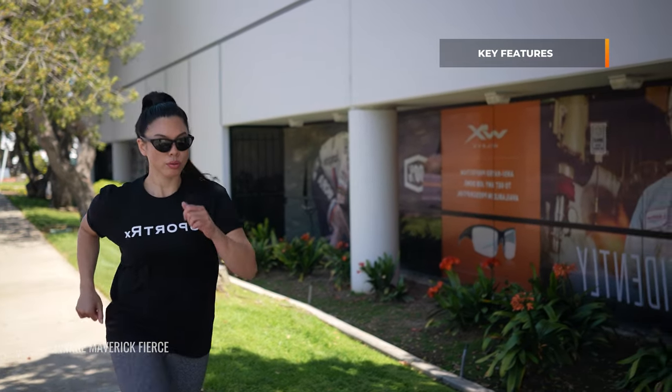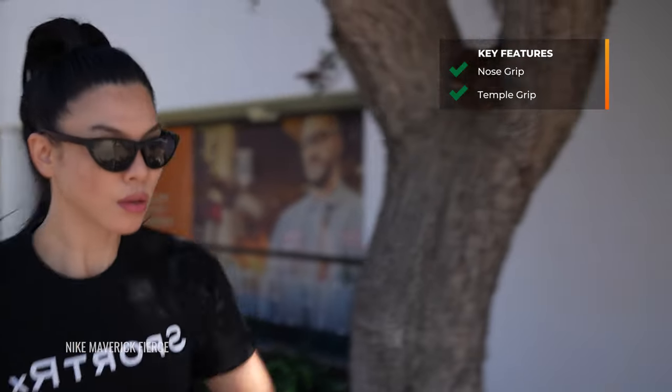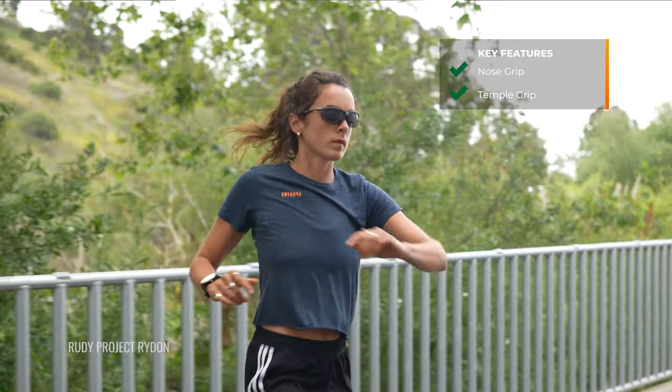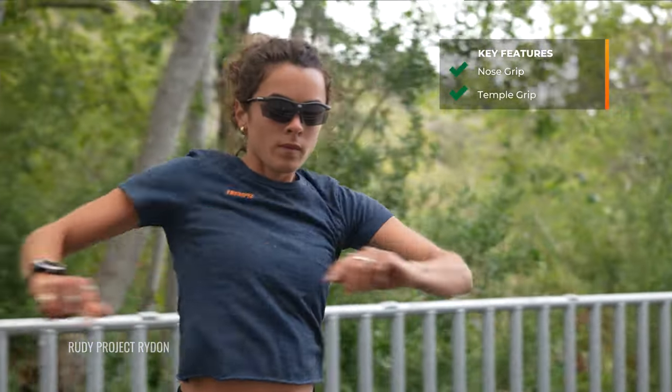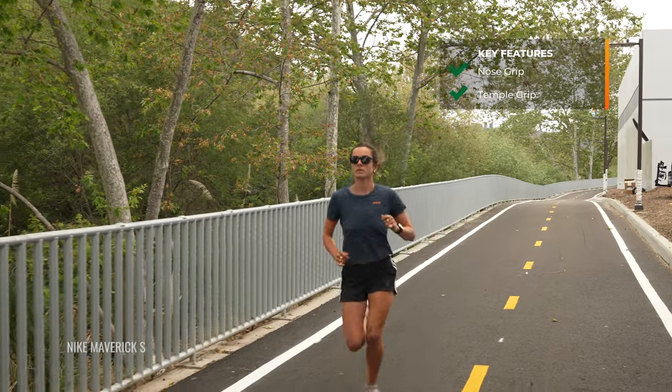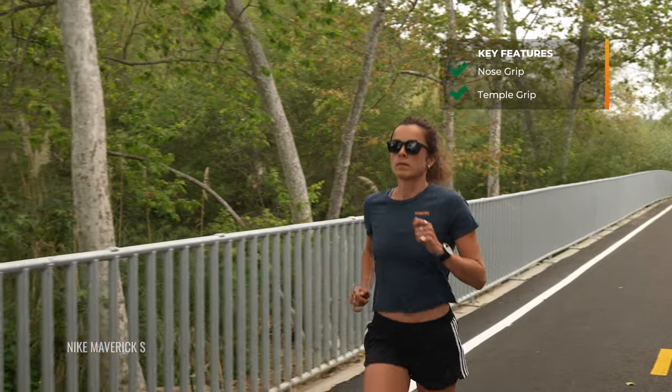Before I hop into each of these frames individually, there's a common thread that you want to look for in a good pair of running sunglasses. First and foremost, that is grip. When you're out there running with each step, you want to prevent that bounce. You don't want to have to think about adjusting your frames with each step. Grip on the nose pads as well as on the temple tips is key in keeping them secure and in place on your face.